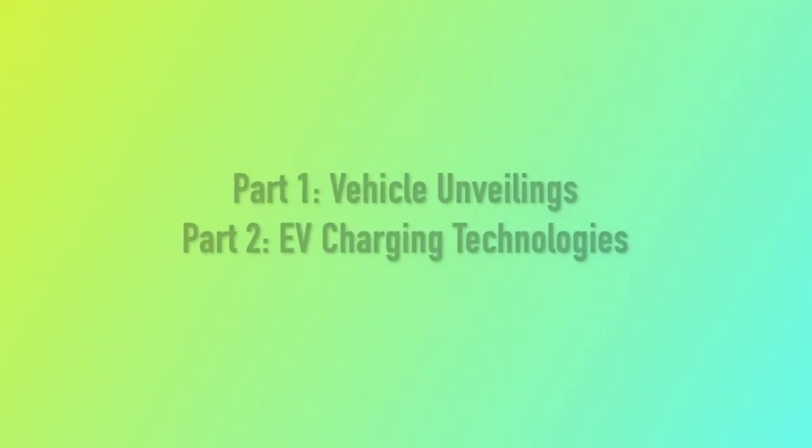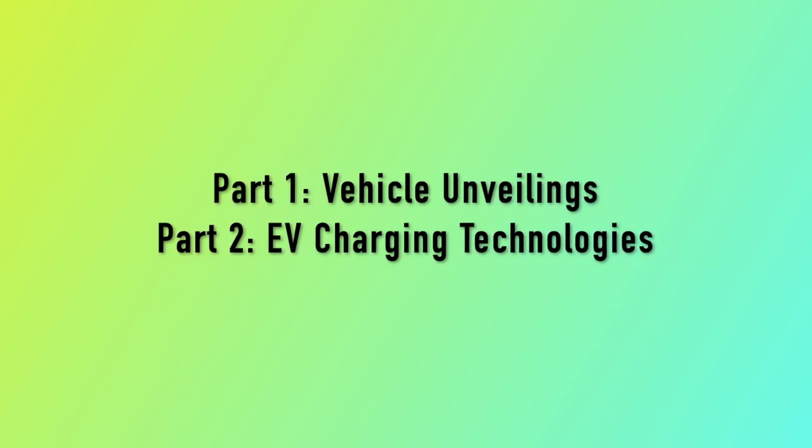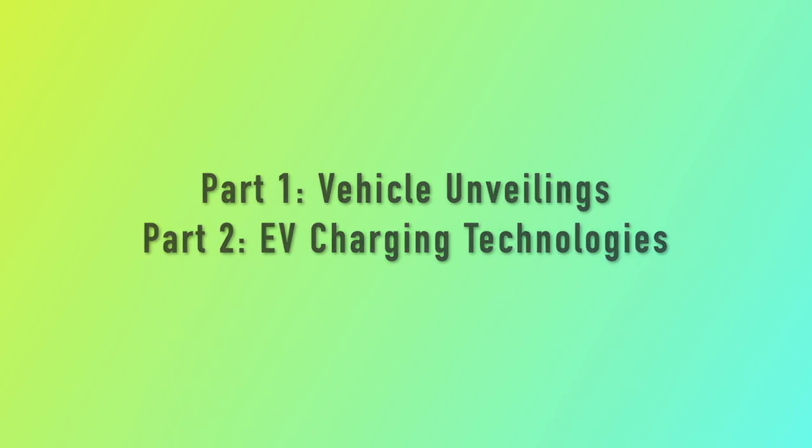This year is going to be a little different just due to the pandemic. We are going to see a lot more virtual unveilings as well as more virtual events, but CES this year is running from January 5th through January 8th. This video is just going to be an overview of what to expect when it comes to electric vehicles as well as electric vehicle charging at this year's CES.